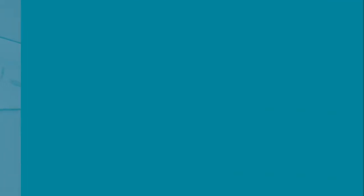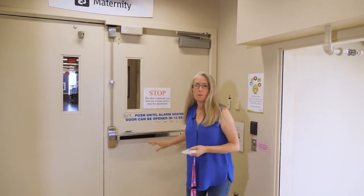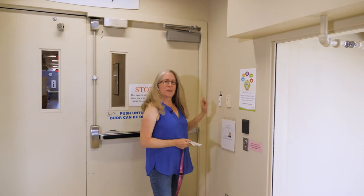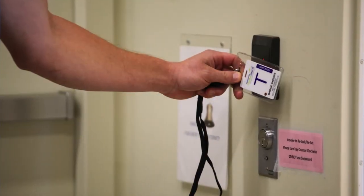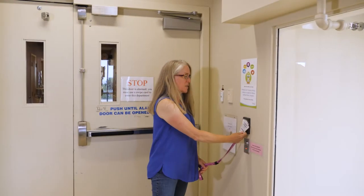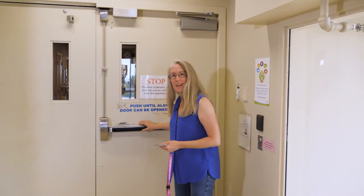The first time you come in, the doors are locked, so you'll have to ring the doorbell here for a nurse to open them. Once you're registered, they'll provide you with a prox card which you can swipe over the brown box to enter the unit yourself.